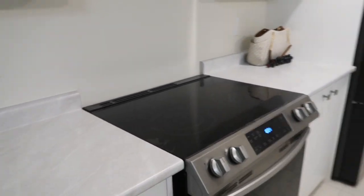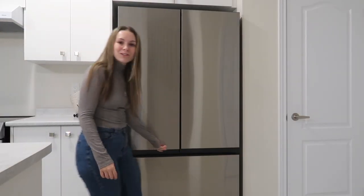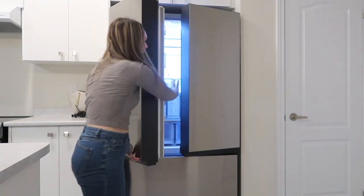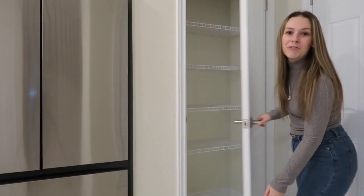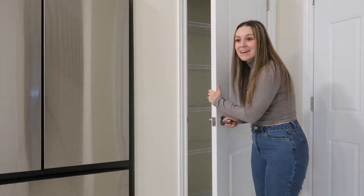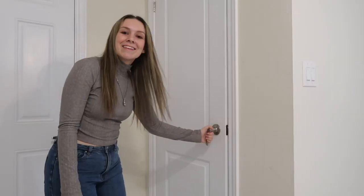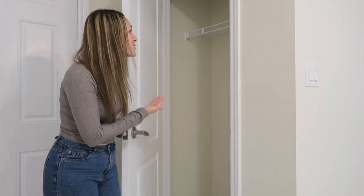We have limited counter space and that's okay because we do have this island here, which I'm really excited about. This fridge is literally gorgeous — it is massive. I have a very tiny fridge right now so I'm definitely super excited about that. Something else I'm really excited for is that we have a pantry. I have never had a pantry and I'm really excited to have one. With the kids there's definitely tons of snacks. And on this side we have a storage closet, which is pretty much just for cleaning supplies, but it's also something we've never had, which makes me super excited.